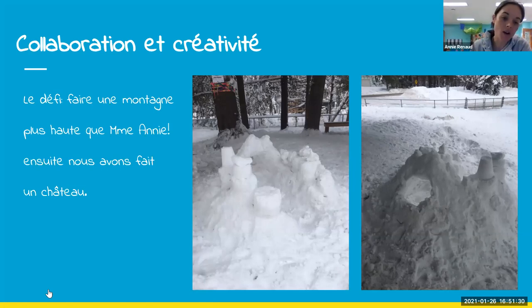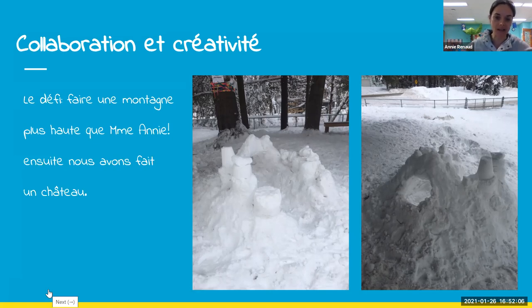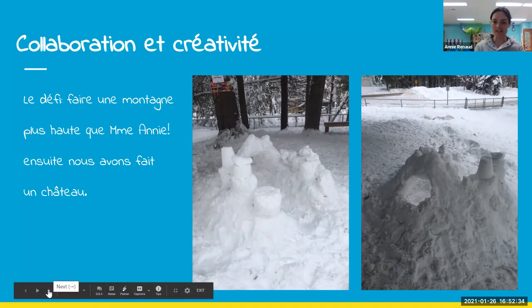One Friday I was burnt out but it was beautiful outside with nice fluffy snow. I gave them the challenge to make a mountain bigger than me, gave them shovels, and off they went shoveling the whole yard. Then we built a fort — they all worked together, got the pots and pans from the kitchen, and made it. We went outside maybe half an hour before recess, and when I came back to get them after recess they said 'Look at this, Madame Annie!' They were so proud. They worked together, had fun, spent energy, and created.